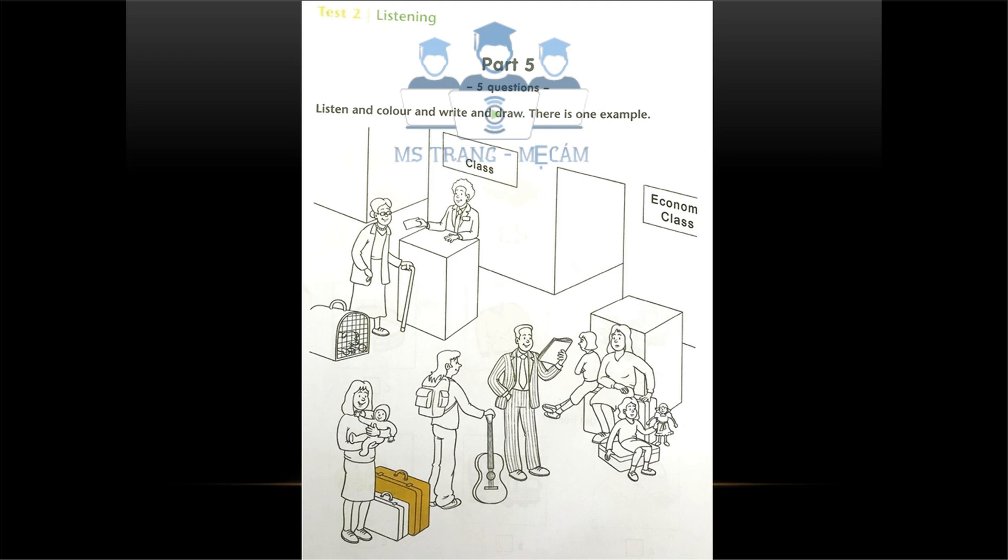Five. Look at the wall behind the man in the uniform who works in the airport. Can you see a word? Yes. But — I think there is a word missing. Good girl. There is a word missing. It's first class. Write the missing word, please.